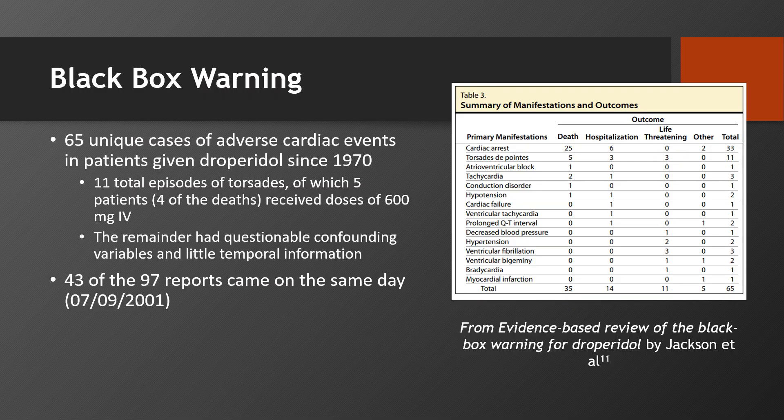After the FDA placed this black box warning on the medication, a lot of people who had been using it effectively in their practice for many years set out to vindicate it. One of these groups was Jackson et al., who through a Freedom of Information request obtained the MedWatch data the FDA used to create the black box warning. The gist of it is that there were 97 total reports — 65 unique cases due to a lot of duplicates — and some of the patients who experienced torsades and died got doses of up to 600 milligrams IV, significantly higher than the 1 to 10 milligrams we use in the ED. There were also a lot of confounding variables, including comorbid medical problems and additional QT-prolonging medications without any temporal relation to the dose of droperidol given. Most of these reports came in on the same day, which has led to some conspiracy theories that are interesting to look into if you'd like.